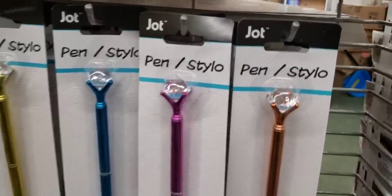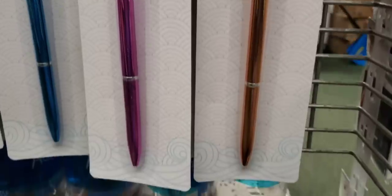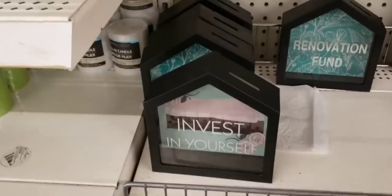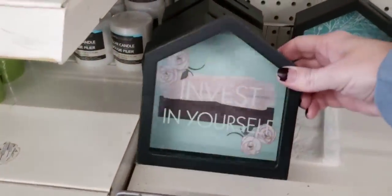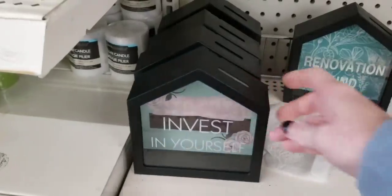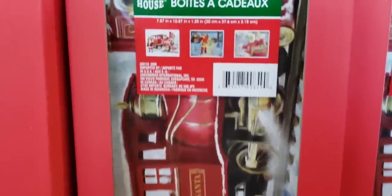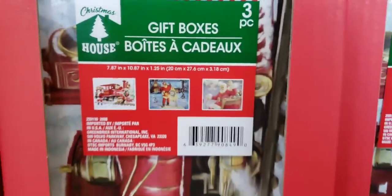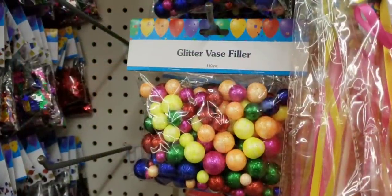Here's some new pens by Ja — Ja, you rock. Did not say what color the ink is. Here's another new bank in the shape of a house — invest in yourself. And here's some new Christmas boxes; they had a ton of them.